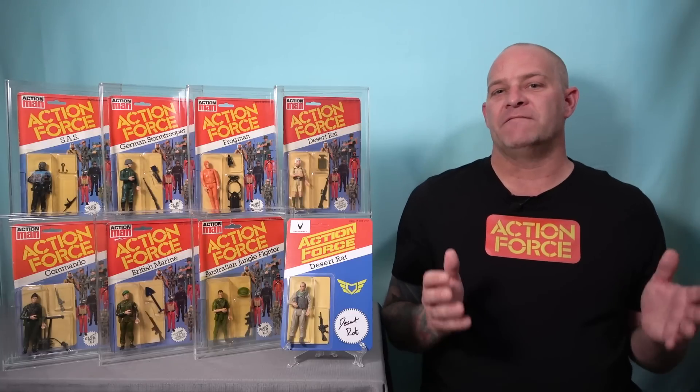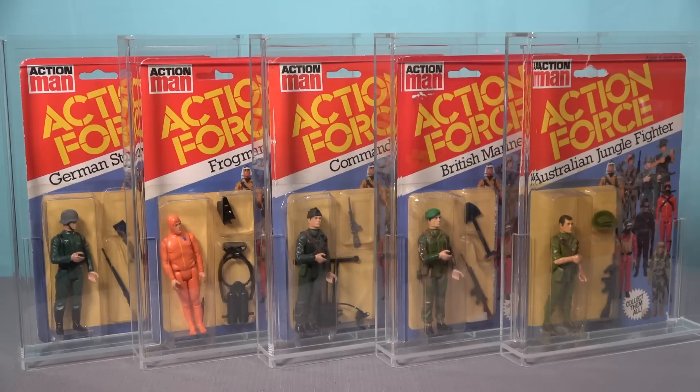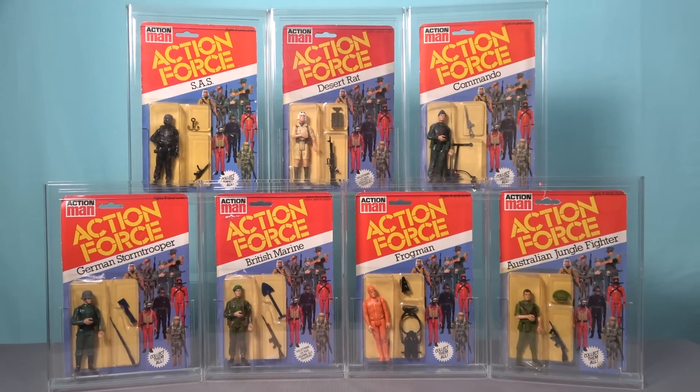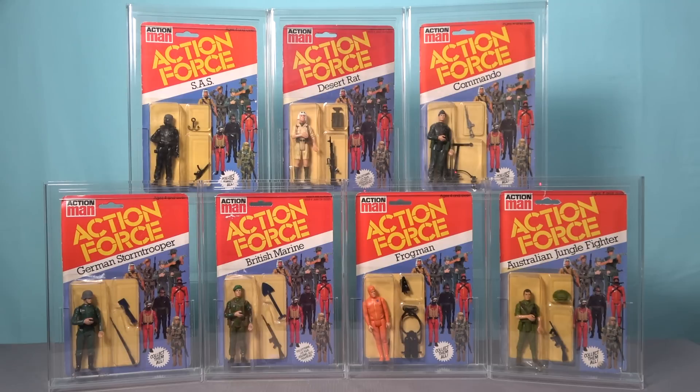So is it worth collecting vintage carded Palatoy Action Force? I certainly think so. Compared with a lot of other action figure lines from the early 1980s, Action Force is definitely more affordable, and the diversity of color and character design — especially of the first series figures — makes them look great on display. While there is quite a large number of different figures to collect making a complete run a very daunting challenge, you can easily make this more achievable by reducing the scope of what you collect. As an example, you could simply choose to collect a single team such as the SAS, or like me you could choose to simply complete the first series run.